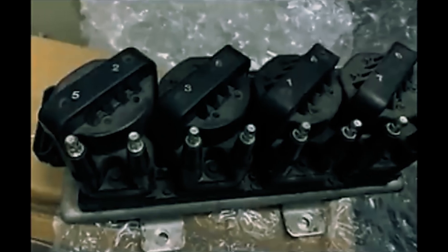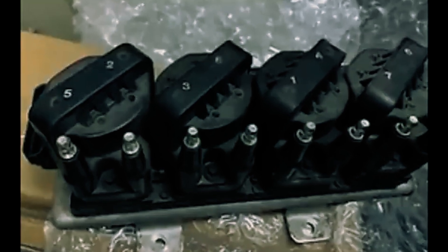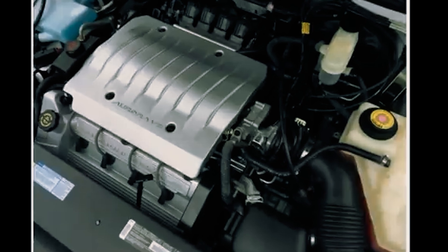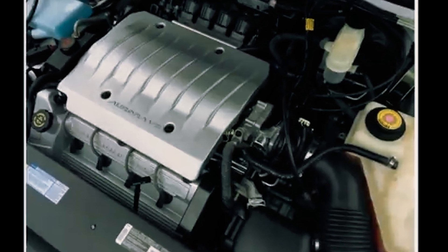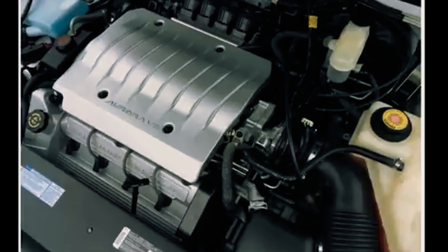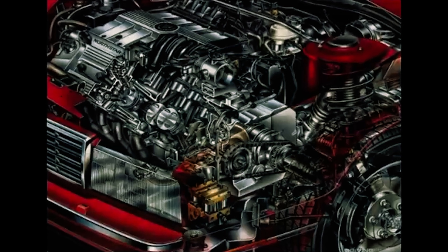A major problem was its head gaskets, held by special bolts that stretched when installed. Over time, these bolts could keep stretching, leading to coolant leaks and overheating. The only real fix was a pricey repair that involved pulling the engine and replacing the bolts with a stronger kit — something that's harder to justify as these cars age and lose their value. Cadillac retired the Northstar in 2010.